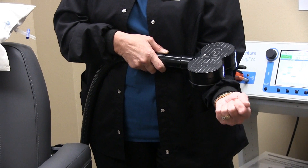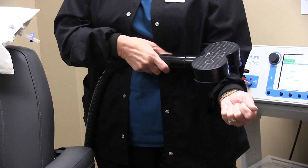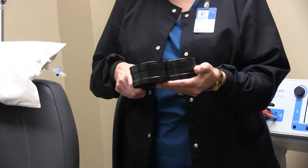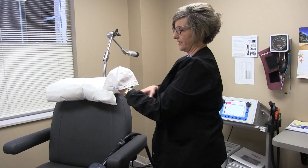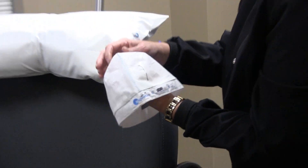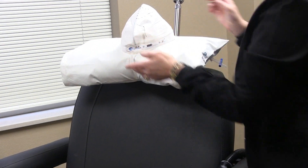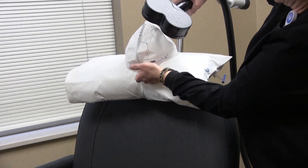Nothing is actually hitting their head — it's the magnet resonating on that dorsal prefrontal cortex. Every patient gets fitted for a cap when they come in. When they're sitting in the chair, reclined back with this hat on their head, the machine is basically sitting here on them doing the pulsating.